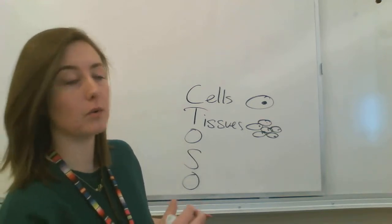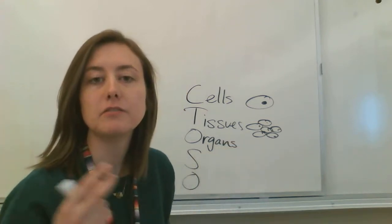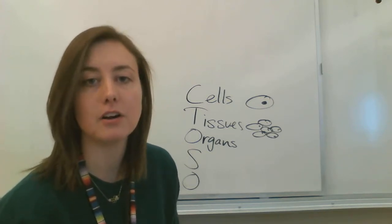Then we've got organs. Organs are a bunch of tissues working together — like your heart, your stomach, your kidneys, your lungs. Those are organs.